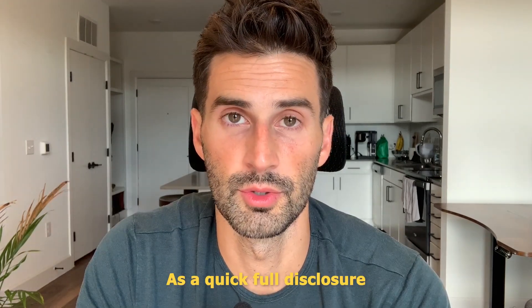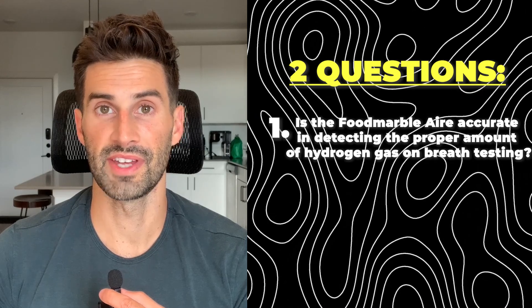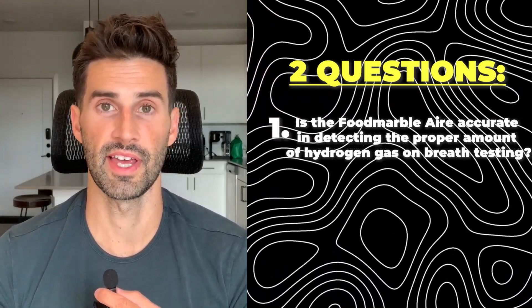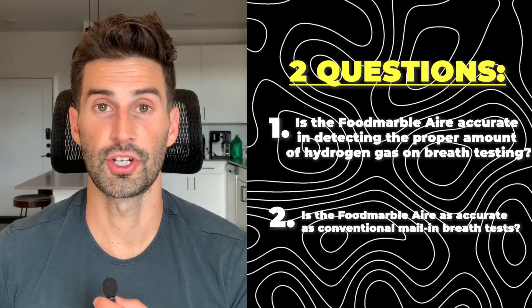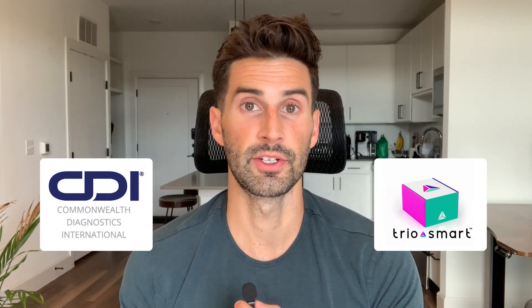The Food Marble Air is an at-home device that can be used for SIBO breath testing. As a quick full disclosure, I am an affiliate of Food Marble. This video aims to answer two questions: number one, is the Food Marble Air accurate in determining the proper amount of hydrogen gas on a test? And number two, is it as accurate as conventional mail-in breath tests? In this study, the Food Marble Air was compared against Commonwealth Diagnostics International and Trio Smart.